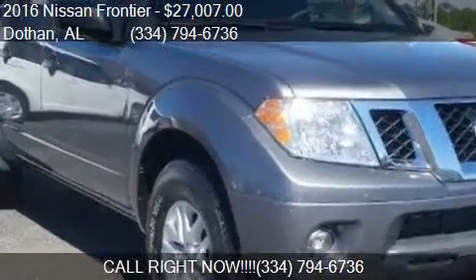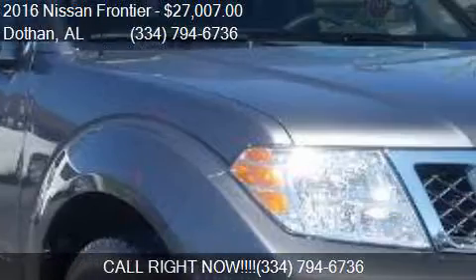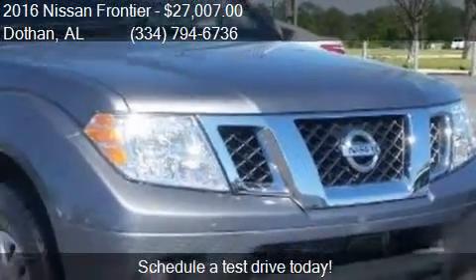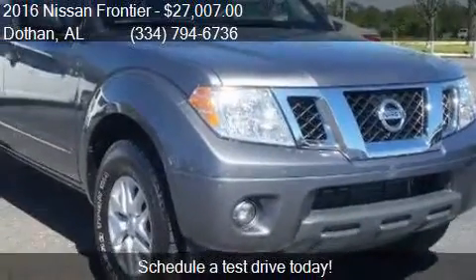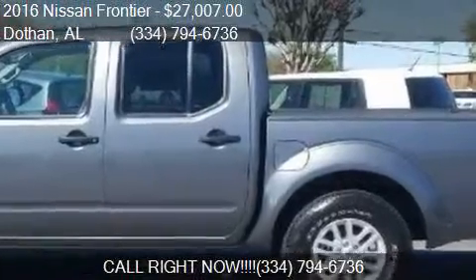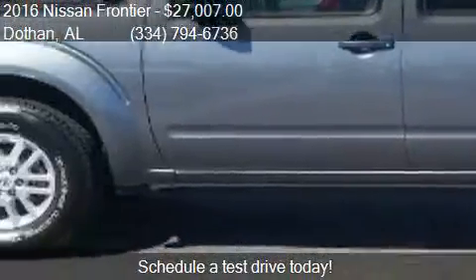This 2016 Nissan Frontier is offered by Bondi's Nissan. Priced at $27,007, this Frontier is ready to sell. This 2016 Nissan Frontier has just over 6,315 miles.